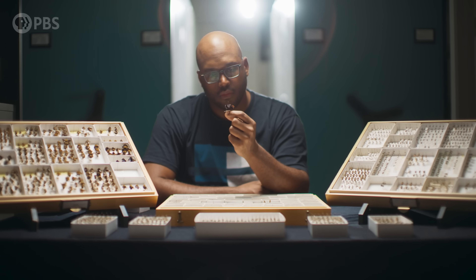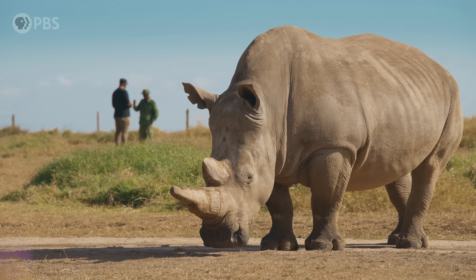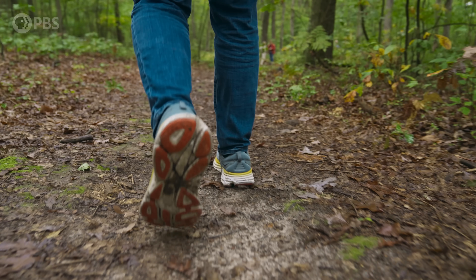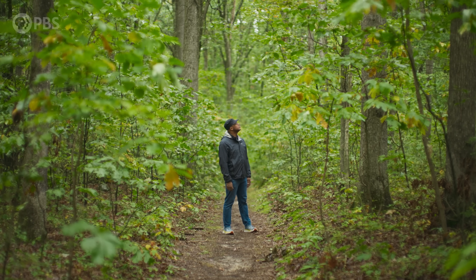Imagine a species going extinct, and you'll probably picture an animal or plant that's already rare dwindling down to nothing. But what if an abundant species suddenly vanishes? And what if it's not really extinct, but stuck in a kind of limbo between living and dying? That's the story of the American Chestnut.